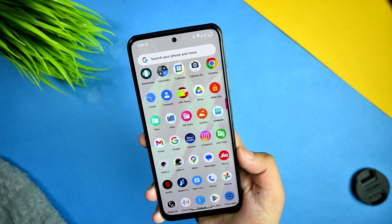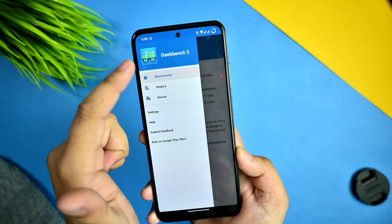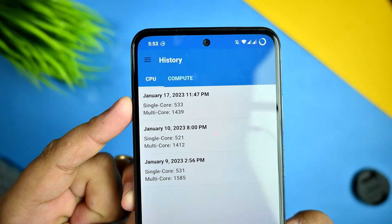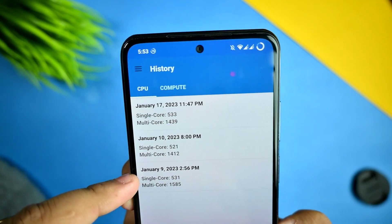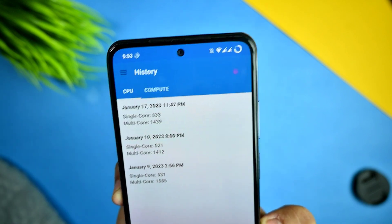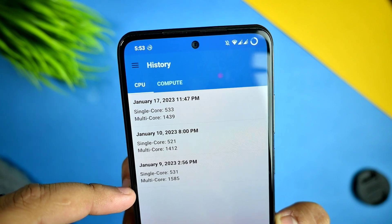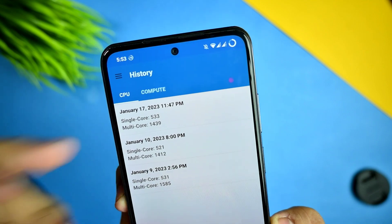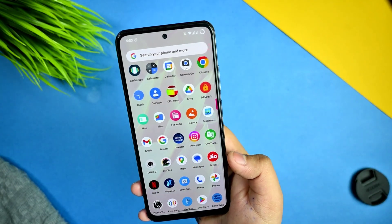Let's look at the Geekbench scores. I ran the test multiple times and the scores varied. I flashed this ROM on January 9th. The single-core score is 531 and multi-core is 1585, taken without any performance profile enabled. You can also see results from different test sessions.